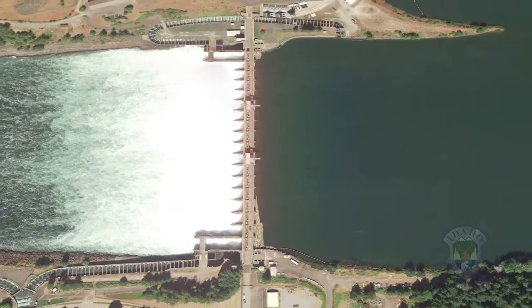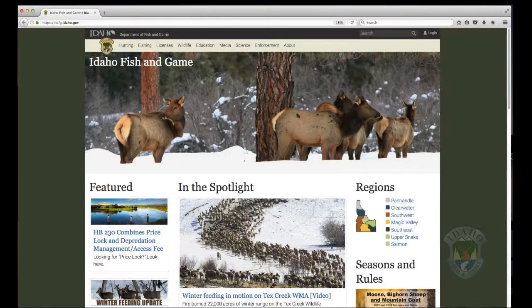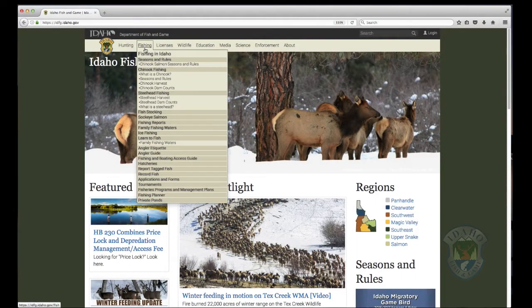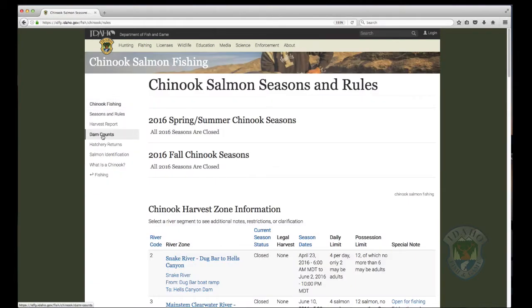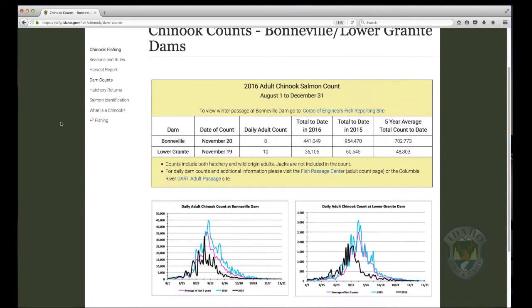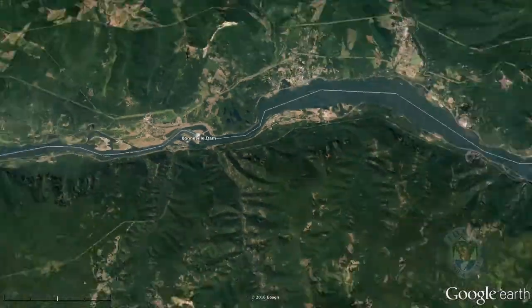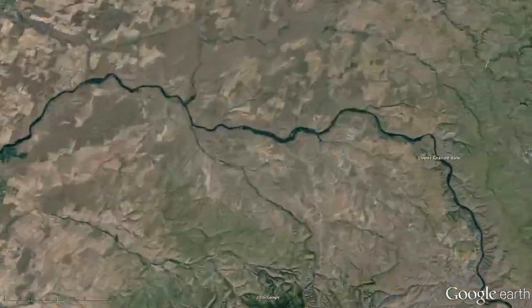There's a variety of web pages out there that you can access this information, and we've highlighted a few here on the video. You can follow the salmon returns by checking the counts at Bonneville and Lower Granite Dams. From the Fish and Game homepage, hover your mouse over Fishing, then click on Chinook Fishing. Key information is on the menu on the left — select Dam Counts. Typically, it takes about 14 to 17 days for salmon to swim up the Columbia River from Bonneville Dam to Lower Granite Dam, the last dam before entering Idaho.